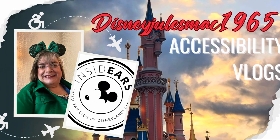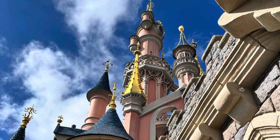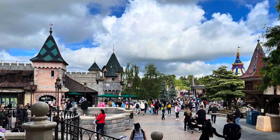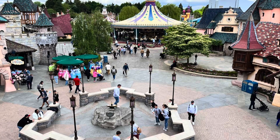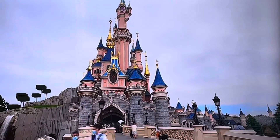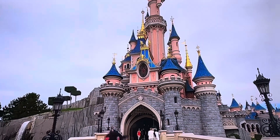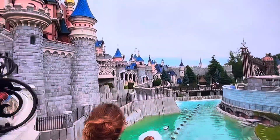Hello and welcome back to my channel Disney Jewels Mac 1965. This was the second full day in the parks and I wanted to show you a bit of the castle area, because this was the first time I'd been back to see the castle and the revamped area. Even on a really manky day the castle was really giving off beautiful vibes and the gold was really popping.